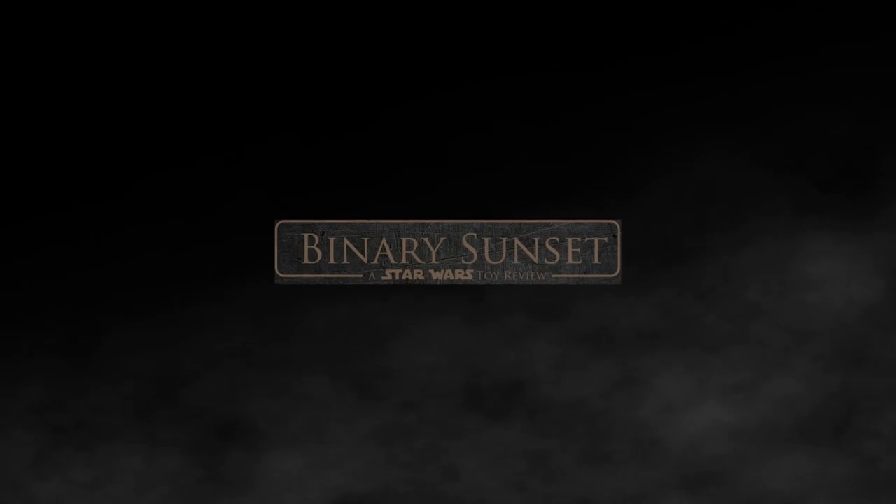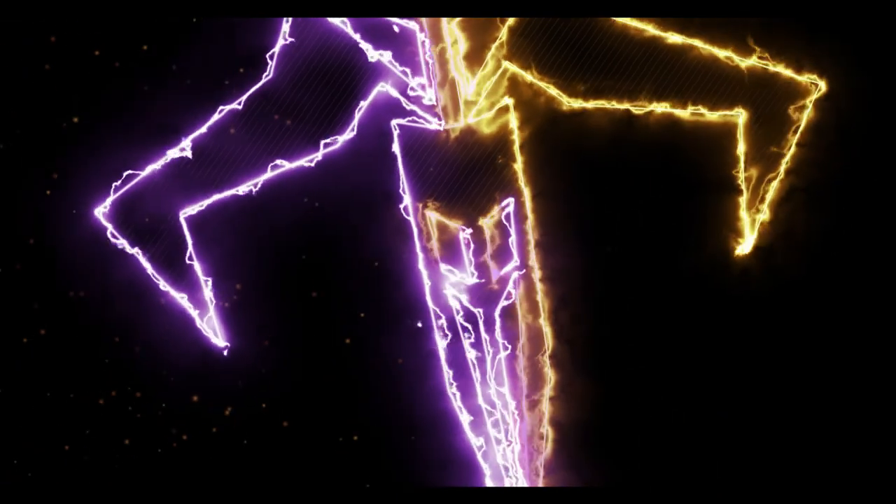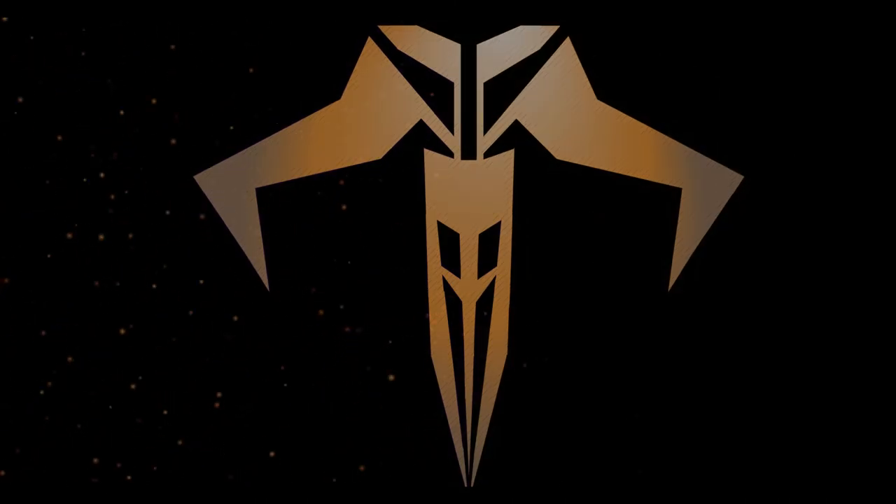I've been Mike from Binary Sunset Review. Have a great day out there, stay safe, stay awake, and remember: the Force will be with you always. I'm just a simple man trying to make my way in the universe.